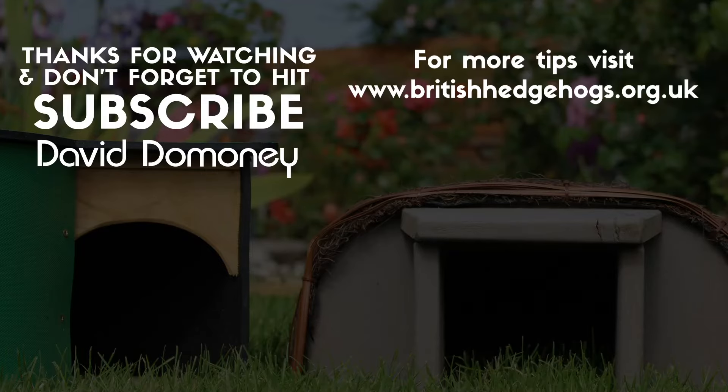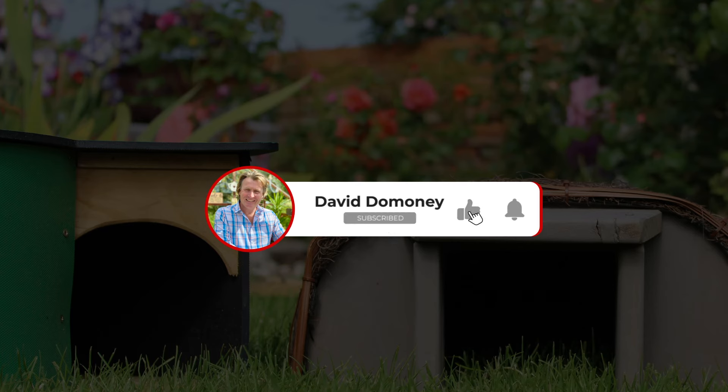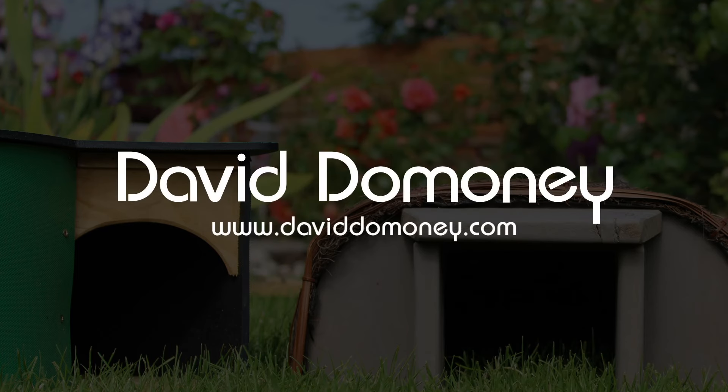Please give this video a thumbs up and subscribe to my channel for more great content like this. And remember to switch on the notifications to be notified of my latest videos.